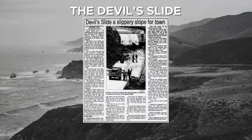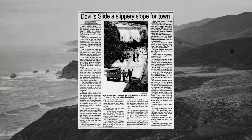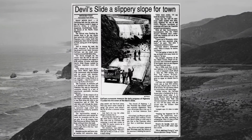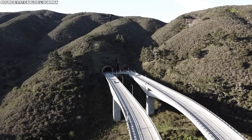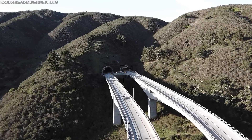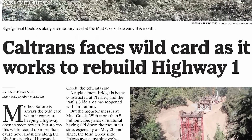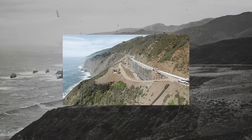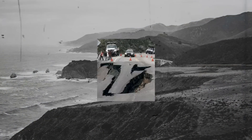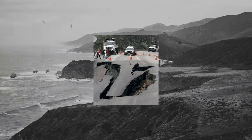The Devil's Slide area of the highway has been notorious for major landslides. In 1995, one landslide caused the road to close for five months, while another in 2006 led to a four-month closure. To address these challenges, the Tomales tunnels were opened in 2013 to bypass the area. In 2011, significant construction was completed between Muir Beach and Stinson Beach, which included the addition of a 523-foot-long, 20-foot-high retaining wall, following a four-month, $25 million reconstruction effort to repair damages from a 2007 landslide.